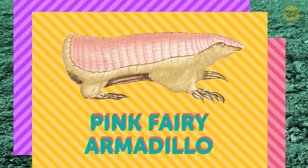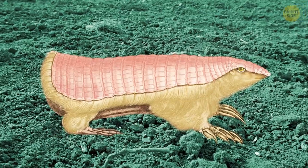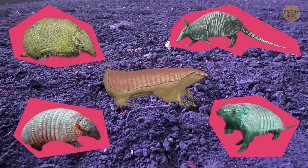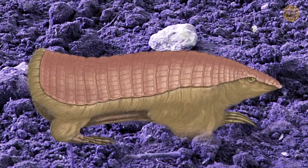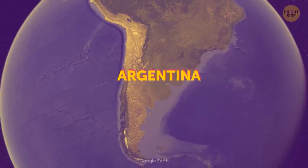The pink fairy armadillo doesn't have wings or do magic, but it's still an adorable little animal with a pinkish shell that acts like a living radiator. It's the smallest of all armadillos, and it spends its entire life using its bulky front claws to burrow through the earth, mostly at night. It can hardly be spotted, let alone caught, and that's why scientists haven't been able to study this animal very much. You'll only find it in central Argentina.